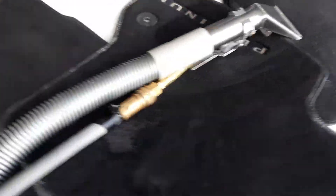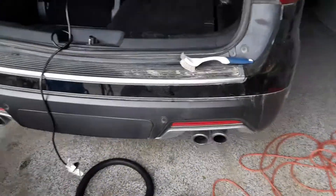LC Exclusive Mobile Detail on clean.com. Get ready to do this platinum SUV.